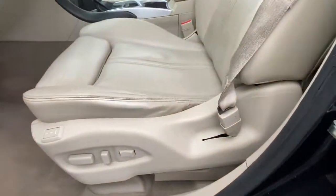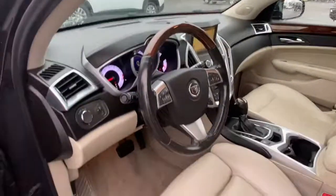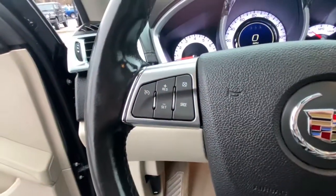The following are some of this vehicle's highlighted options: electronic stability control, seat memory, trip computer, bucket seats, power windows, four-wheel disc brakes, and power steering.